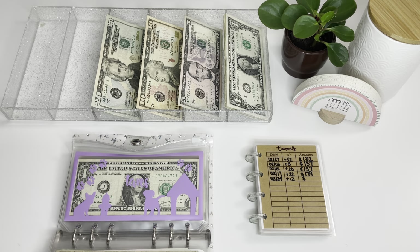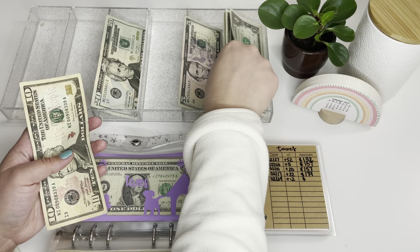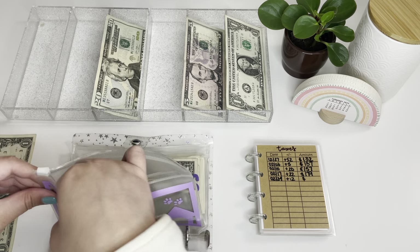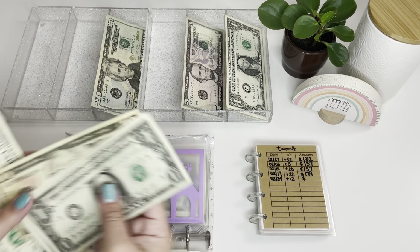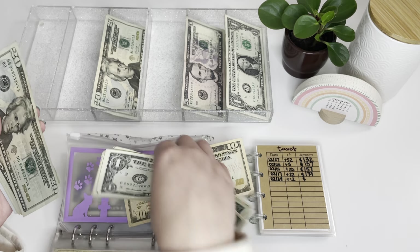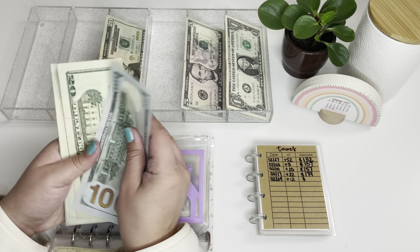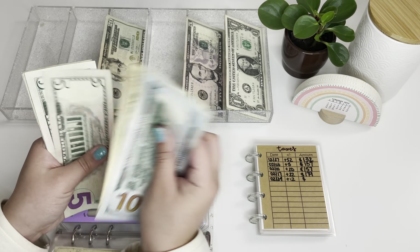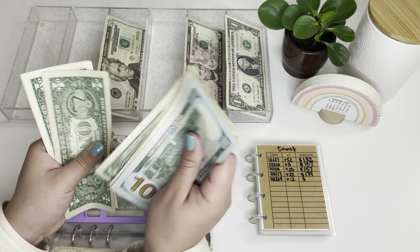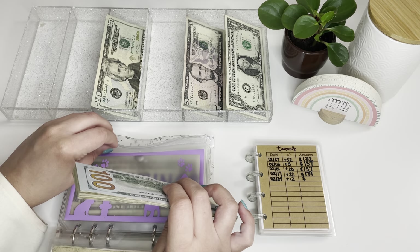Moving right along to taxes, I'm adding $12 today. This envelope was from Amanda's shop — I don't believe she has these up currently, but that's where it's from. Taxes now has $191 in it.